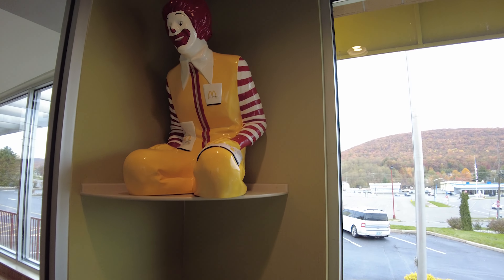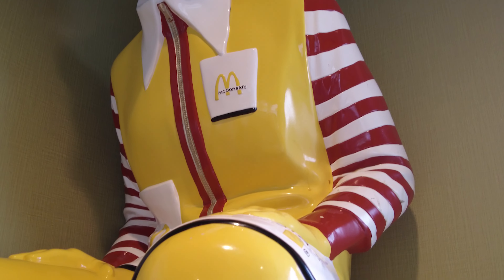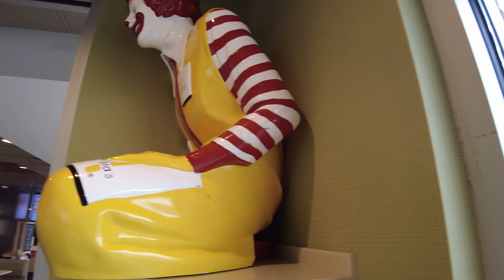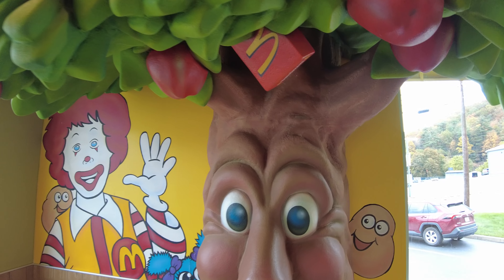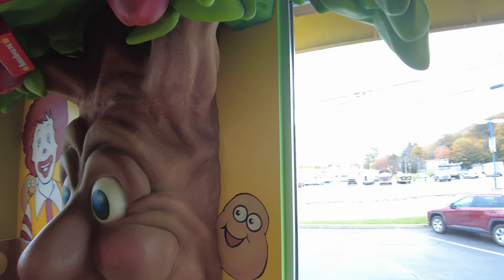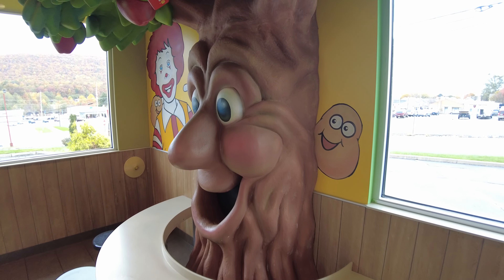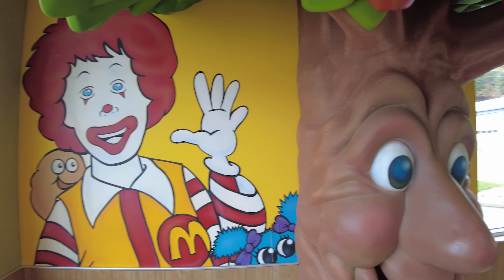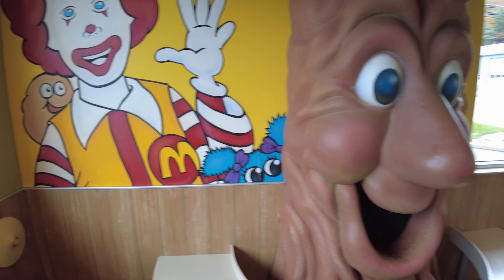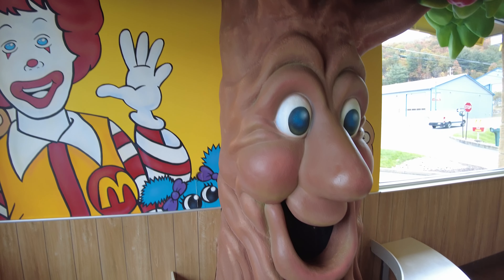They also have this old Ronald McDonald statue up here, which is also a Setmaker's Inc. statue. I've seen a few of those, mostly in antique stores now — also from the 70s and 80s. Now, this store was remodeled in the early 2000s, which is when this was put in. As far as I know, this is one of a kind. I don't know if this was a franchise choice or corporate, but this is definitely one of a kind. If it's not, post in the comments below — this is the only location I know of that has a new version of the apple pie tree.